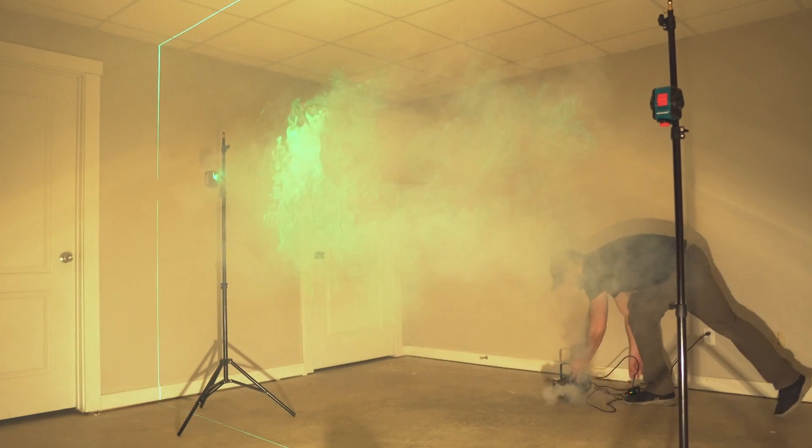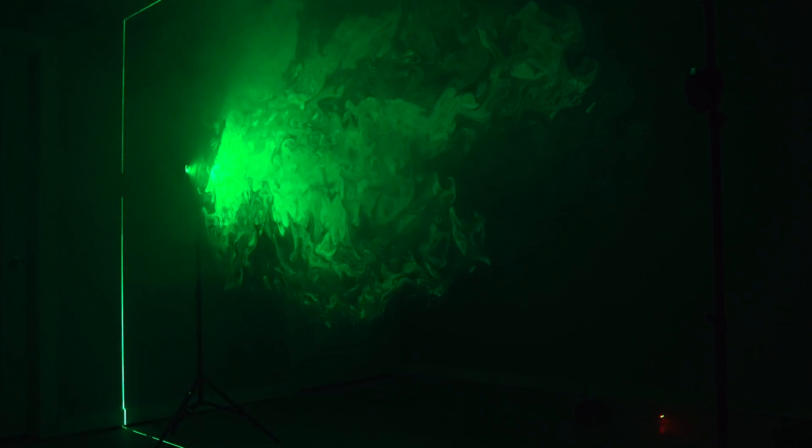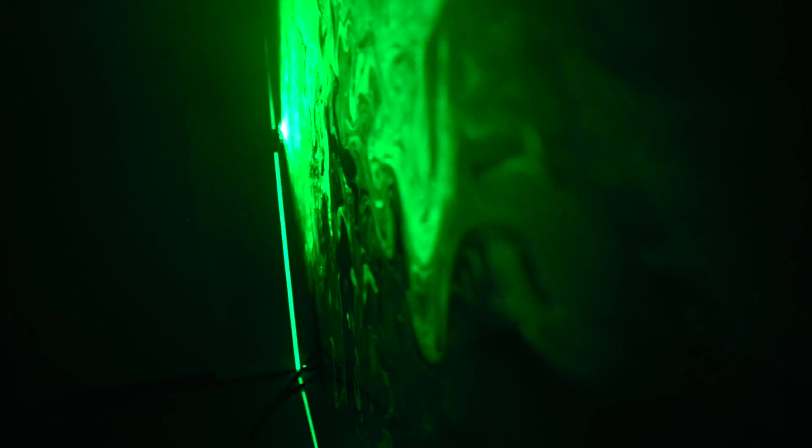Once fog is introduced into the room and the lights are off, the flat beams of light from the laser illuminate a two-dimensional slice of air in any given area, just like how an MRI machine produces a scan of a brain.